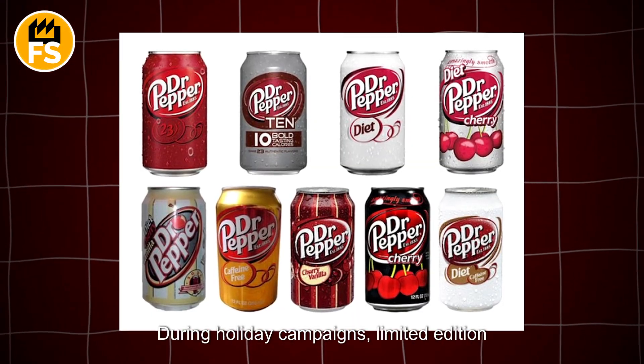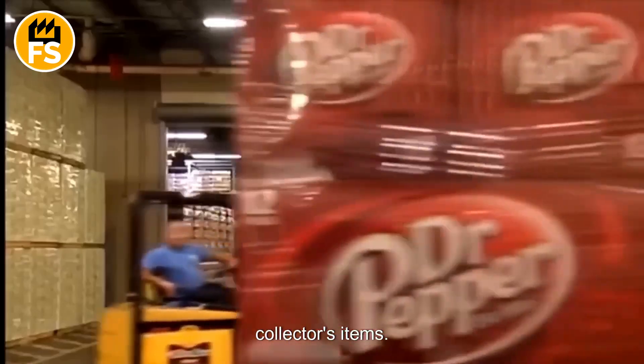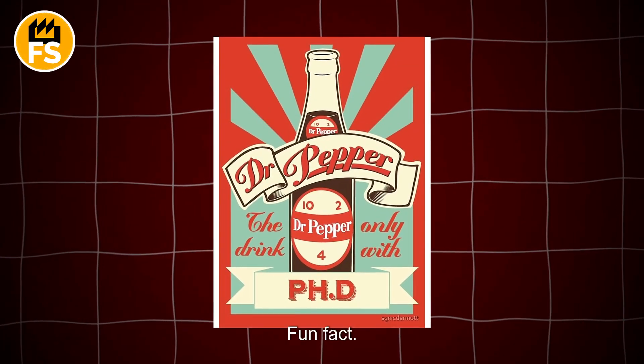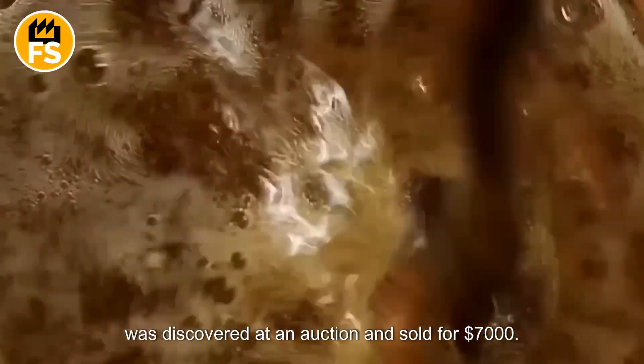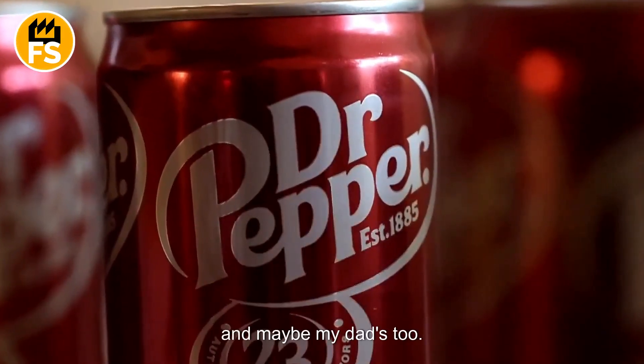During holiday campaigns, limited edition series are released, often becoming collector's items. For example, to celebrate the brand's 125th anniversary, retro-style bottles were introduced. The oldest known bottle of Dr. Pepper, dated to 1891, was discovered at an auction and sold for $7,000. Looks like I've just found a reason to clean out my garage — and maybe my dad's too.